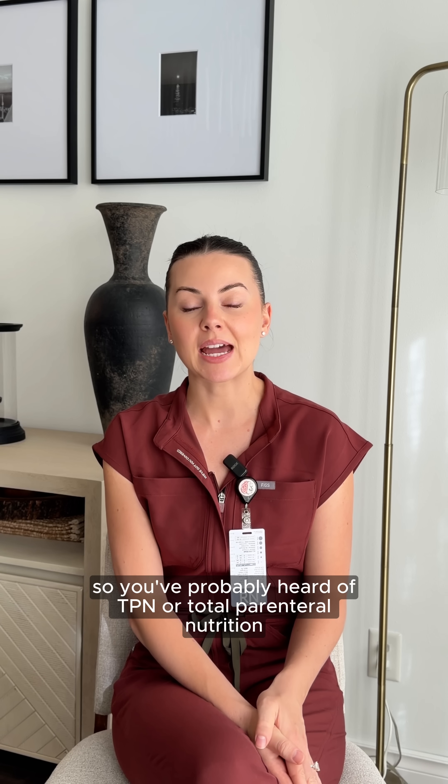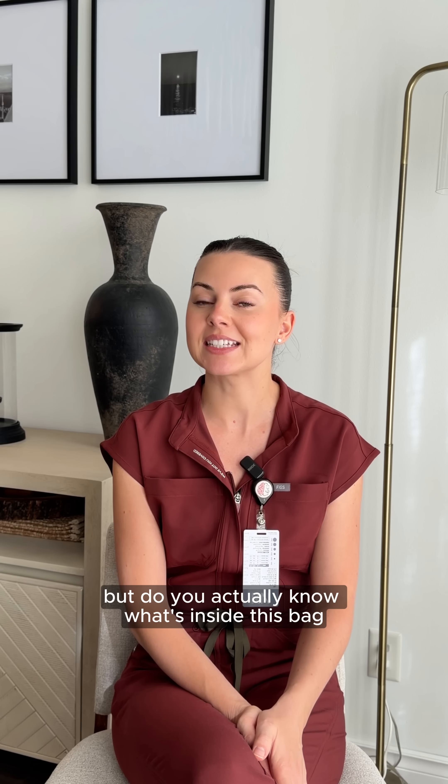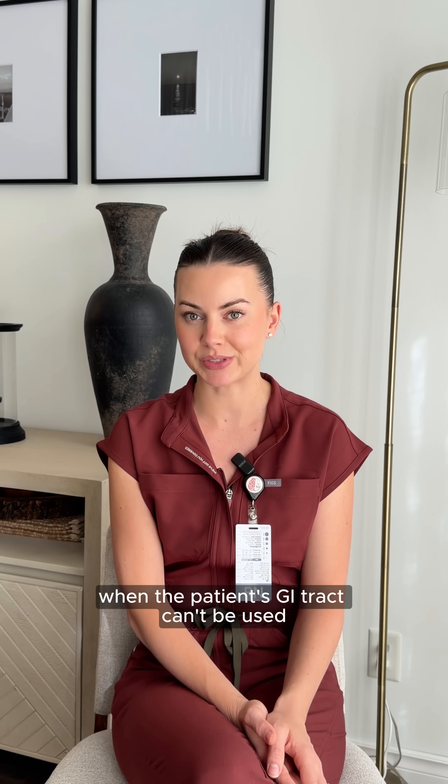You've probably heard of TPN or total parenteral nutrition, but do you actually know what's inside this bag and why it's such a big deal for nurses? TPN provides all essential nutrients through an IV when the patient's GI tract can't be used.